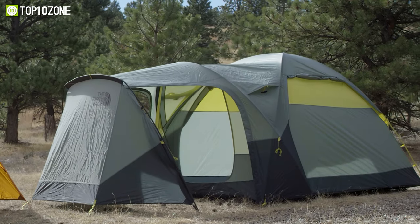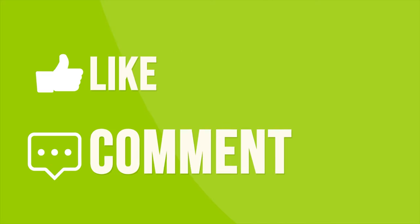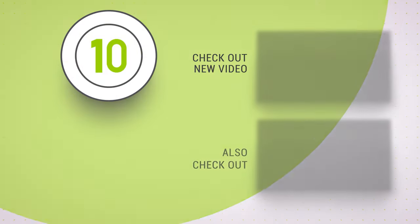So that was our list of the top 10 best large family camping tents. We'll see you in the next video.